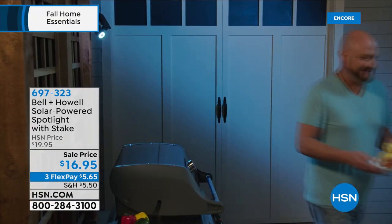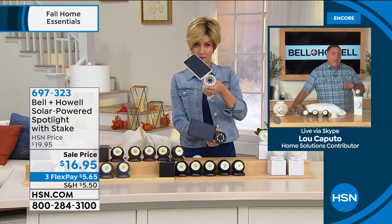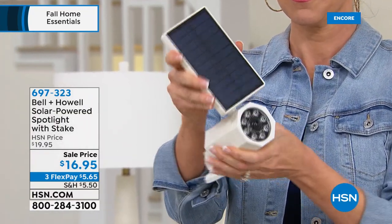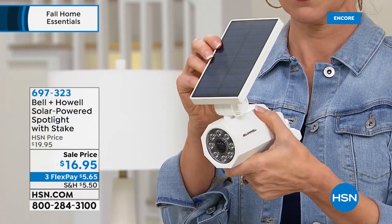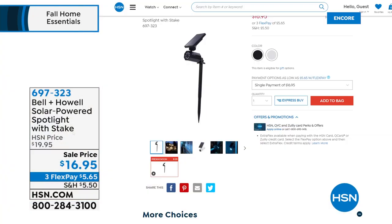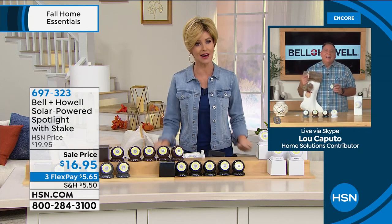The solar stake lights are for outdoor use only but are weather resistant. They have a motion sensor that detects up to 25 feet away — lights stay on until motion stops. No electrician, no wiring, no batteries because they're powered by the sun. They do come with a stake if you want to stake them in the ground. $16.95 — a great day to get all your outdoor lighting needs met. Lou, thank you so much — we are headed for an early sellout.